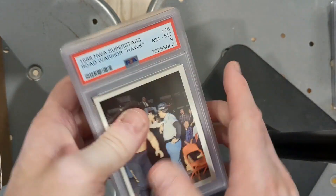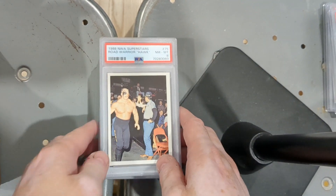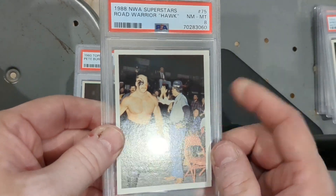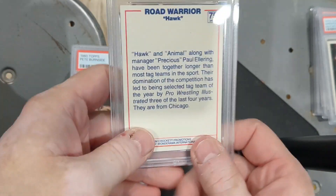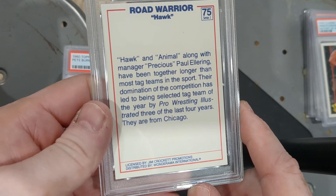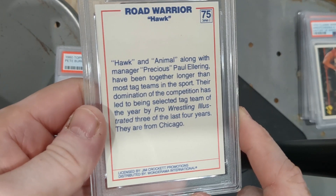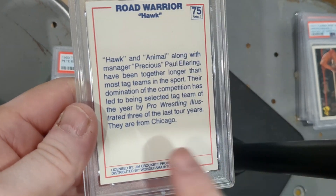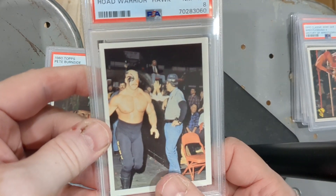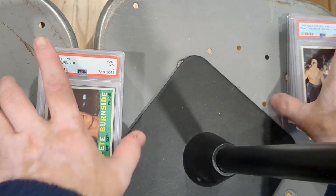Please hit that like button, hit that subscribe button, leave me a comment. So: 1988 NWA Superstars Road Warriors Hawk, PSA 8. Hawk and Animal, along with manager Precious Paul Ellering, have been together longer than most tag teams in the sport. Their domination of the competition has led to being selected tag team of the year by Pro Wrestling Illustrated three of the last four years. They are from Chicago. It's a PSA 8, a little off-centered for my taste, but it must have been cheap.